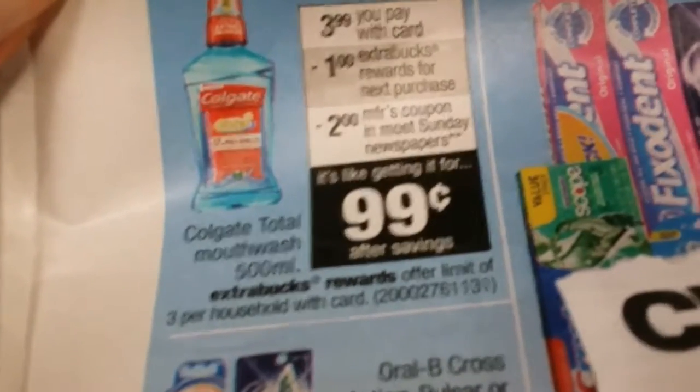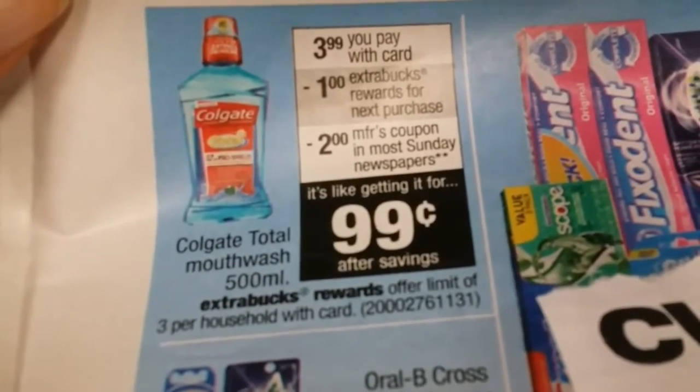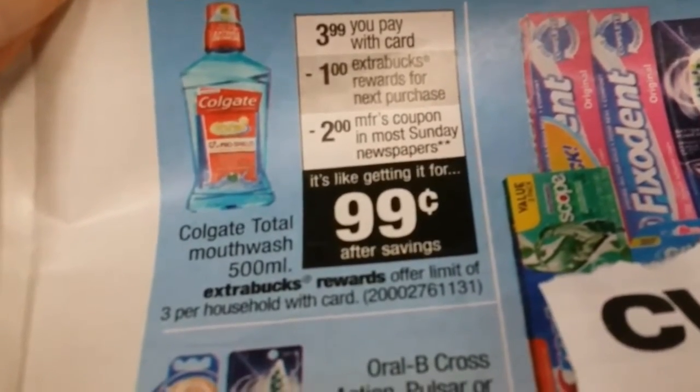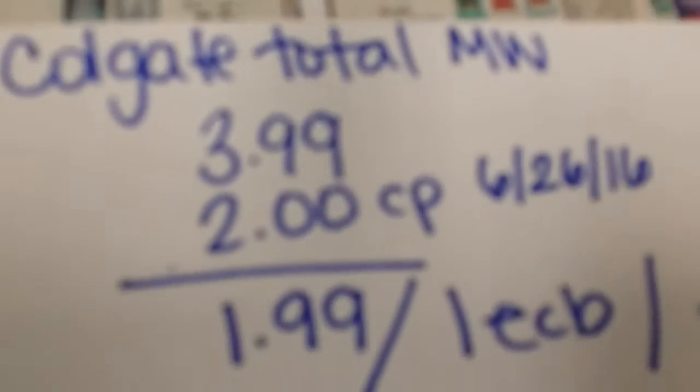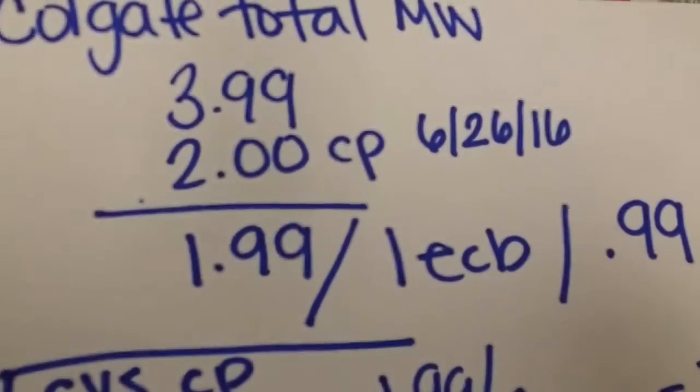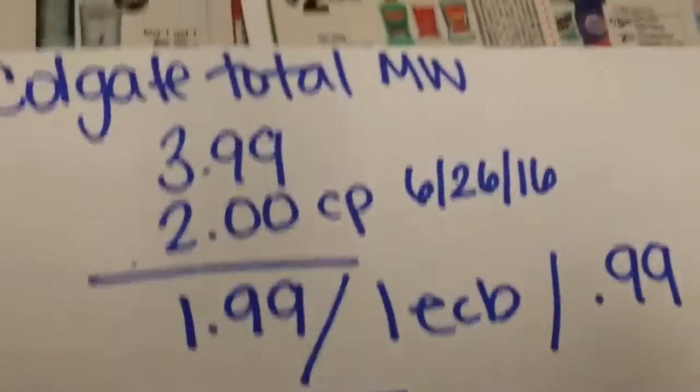The third deal is on Colgate mouthwash. It's $3.99 and when you buy one you get $1 ExtraBuck back. There's a $2 coupon that came out this week on June 26th, but only in the Houston Chronicle. So you pay $1.99 and get $1 ExtraBuck back, making it $0.99 each.